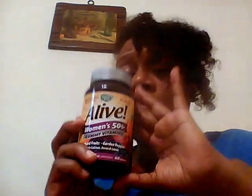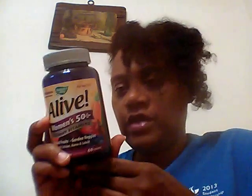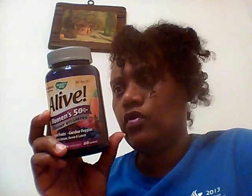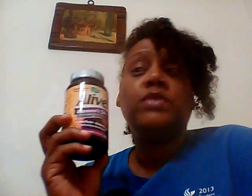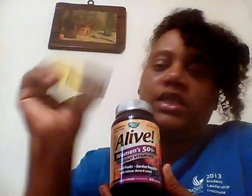It also contains lutein at 300 MCGs, as well as boron at 150 MCGs. So it's a pretty good overall multivitamin — 16 vitamins and minerals, full B-complex. However, it's only 25% of the B complex, but as I mentioned earlier, taken with my sublingual B complex from Spring Valley, I should be fine.